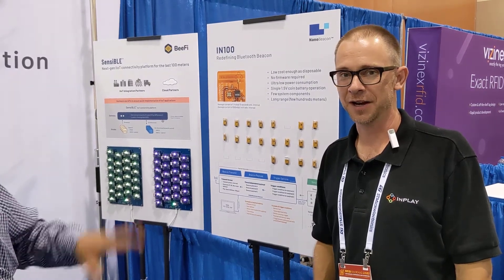Hi, I'm Russ, and I'm Serge. We're representing InPlay at the RFID Live Expo in Phoenix, and we're at the InPlay booth showing off some of our latest products to market.